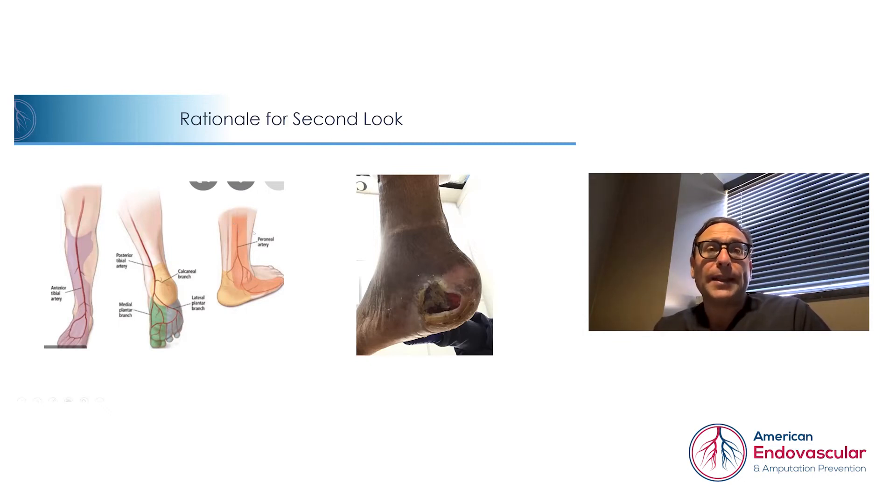Our plan — and that's why we call this case the second look or rationale for second look — was to really see what was happening with the very diseased blood vessels that we were able to revascularize. Did it recruit more blood vessels? Did the area we fixed stay open? Is it improving overall blood flow? Our second plan would then be to try to revascularize an additional blood vessel that may provide better blood flow to that area, using what we call the angiosome or angiographosome concept to target our intervention.